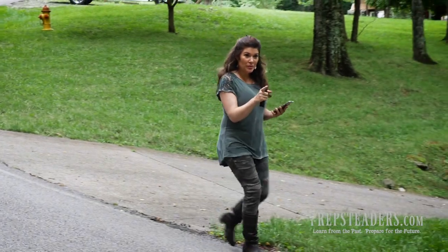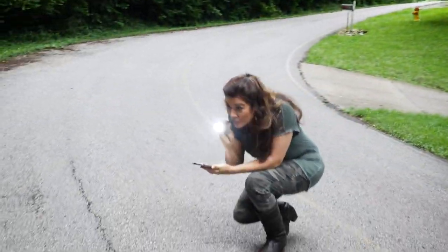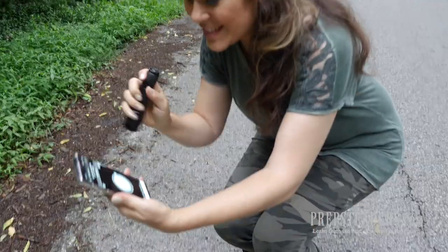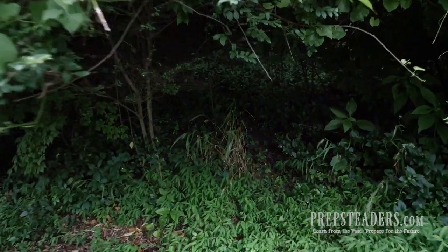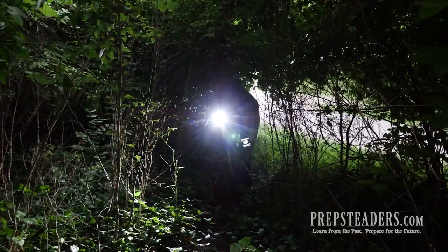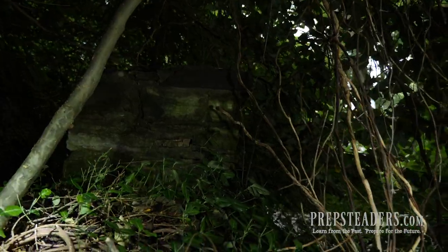I'm thinking it's this way — somewhere down through here. It says we're 38 feet away... now 27 feet away.